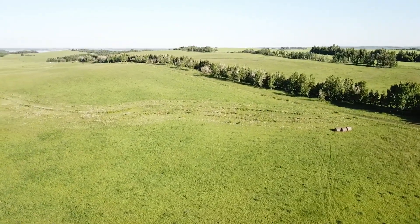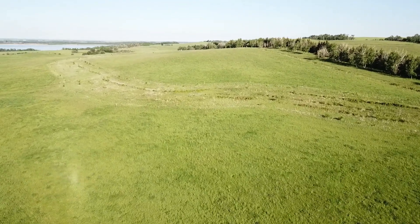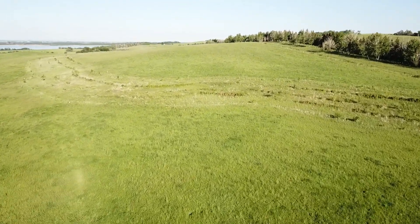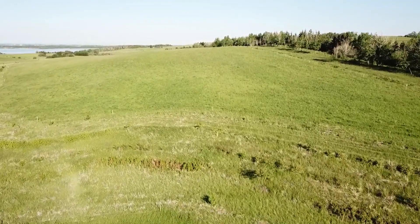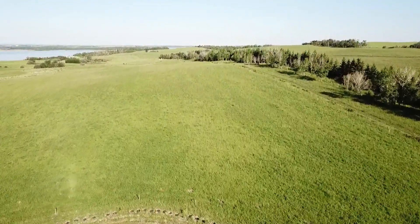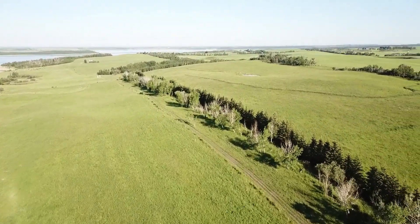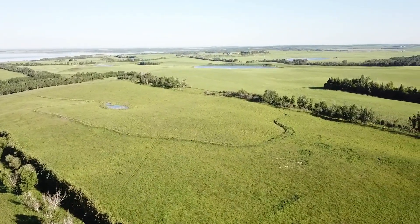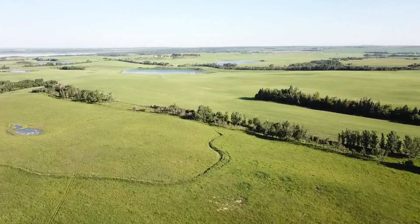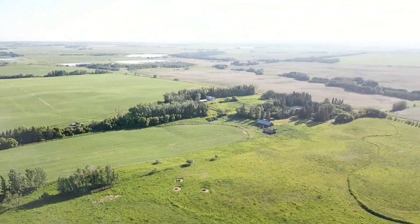As we come through the alley cropping system between them where there's pastures, we're coming up on a six-acre forest garden that has five different rows, planted back in 2014 with over 30 different species. That curvy line at the top of the screen is our top swale — it's about 400 meters long and it connects with the highest dam on our property, which we pump water to with a solar water pumping system and gravity-feed the rest of the farm.